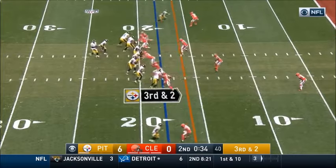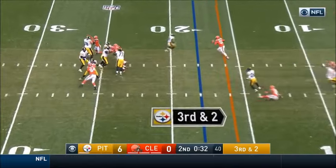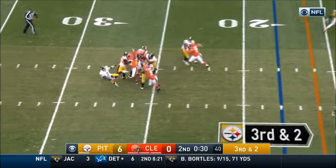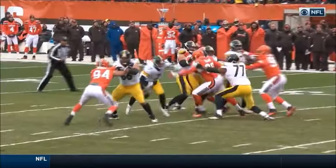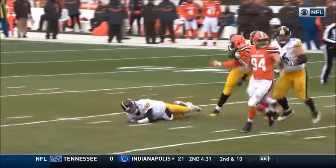Third and two. He releases through the congestion. Roethlisberger gets it off, hurries out of bounds — forced that way by Taylor. Runs out of bounds, has the first down. He goes to the 13-yard line at Cleveland.